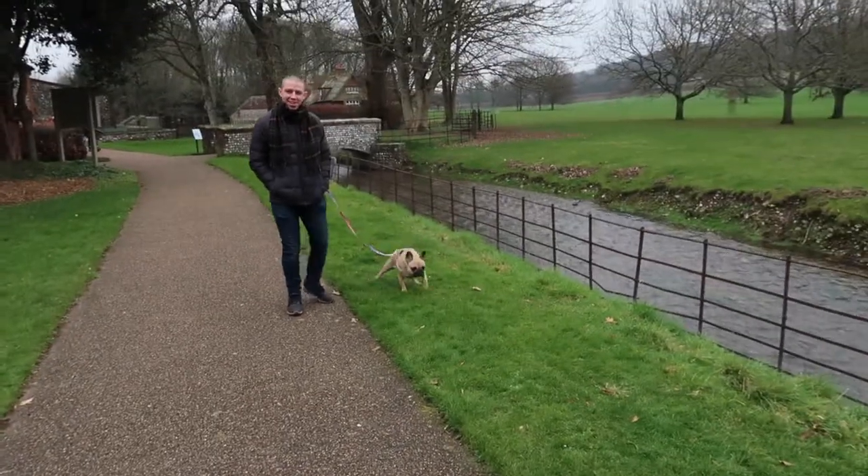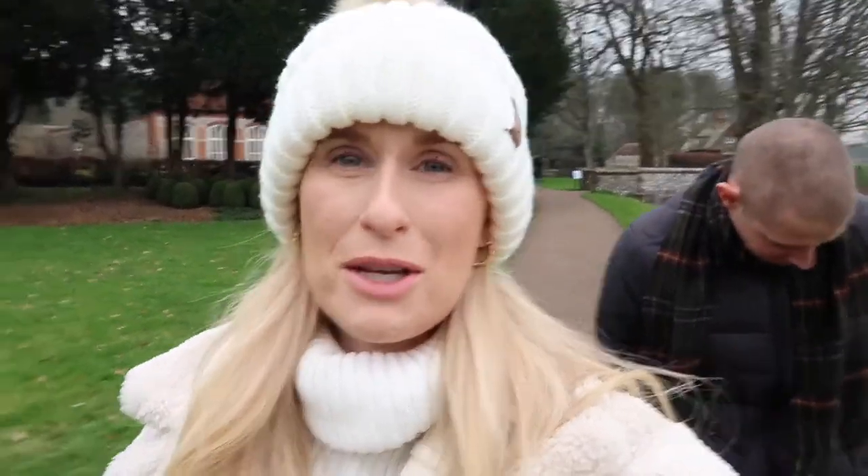We've just arrived to the gardens and what a beautiful, beautiful way to spend a Sunday afternoon. Betty's marking her territory — Betty's going for a wee on the vlog! It's so beautiful actually. Even though it's winter and there's no leaves on the trees and no flowers out, it's still actually really pretty. And it's just nice to be out in the air.